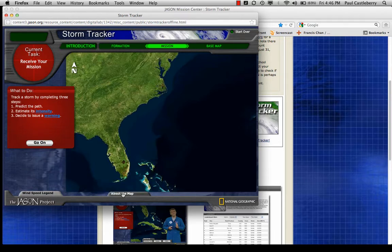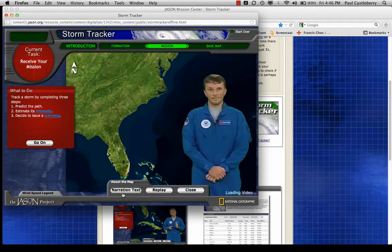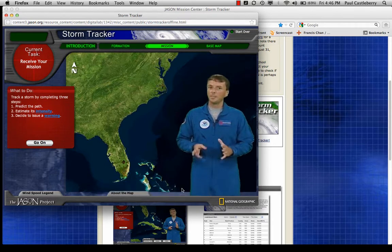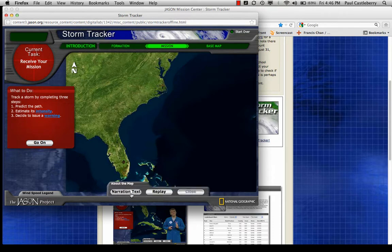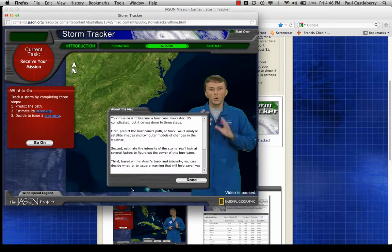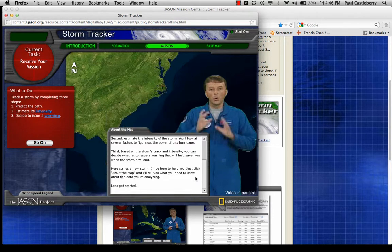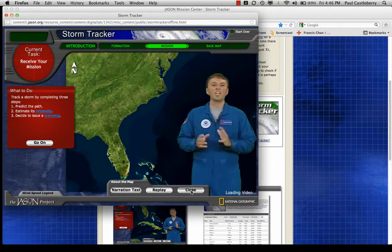If you click on 'About the Map,' this will actually start the video again. But if you don't want to listen to the video, you can just scroll through the narration text here. Your mission is to become a hurricane forecaster.